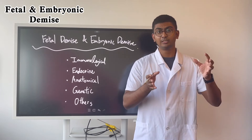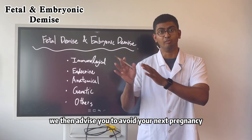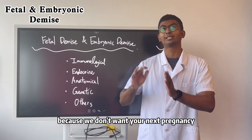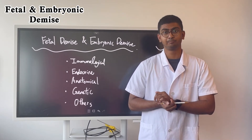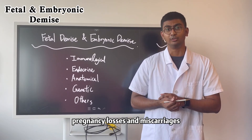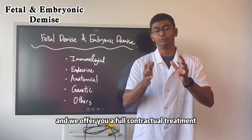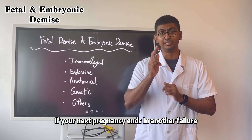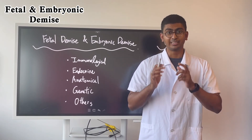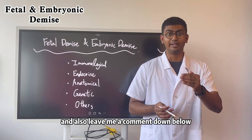Here at Anta Hospital, once we figure out what triggered the fetal demise, we advise you to avoid your next pregnancy and receive treatment first, because we don't want your next pregnancy to repeat the same failure. Anta Hospital specializes in the prevention and treatment of pregnancy losses and miscarriages, especially fetal demise, and we offer a full contractual treatment — if your next pregnancy ends in another failure, we are obligated to refund your full treatment cost. Get in touch with us via the website to set up an online consultation, and leave a comment down below.